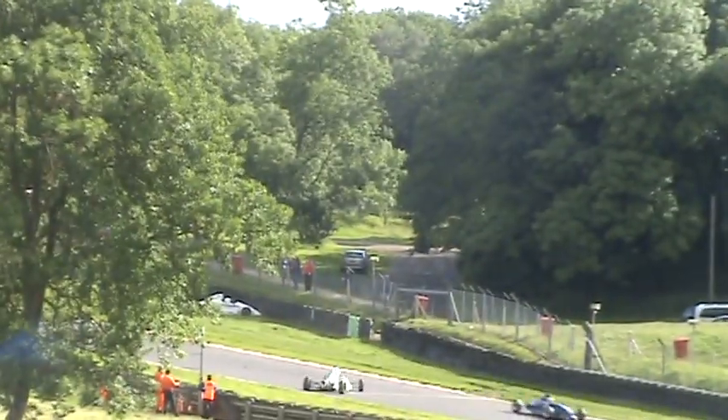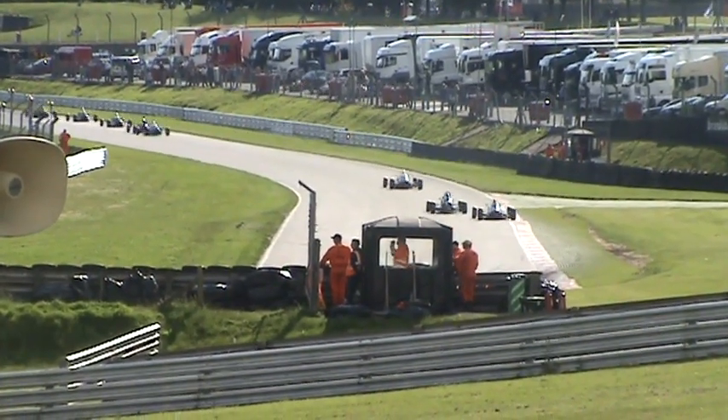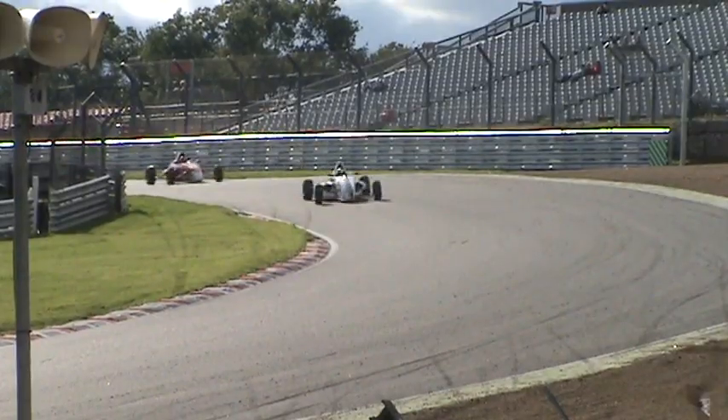Matt Rowell the second of the British cars. James Hammond third. We've had a spin though — is that Hammond? Yes, James Hammond was the spinner. And George Blundell there getting out of his car — he's in the tyre wall.